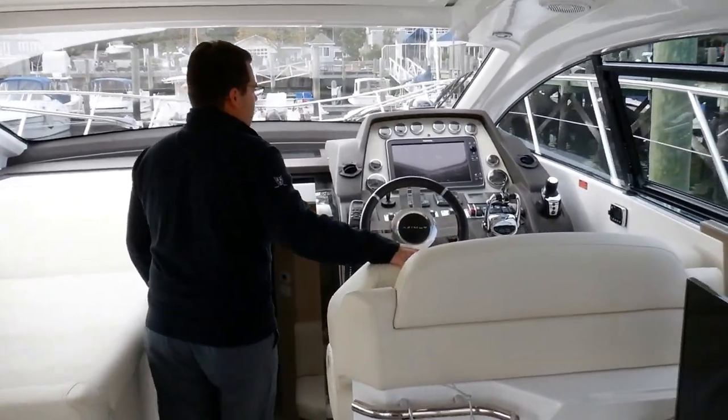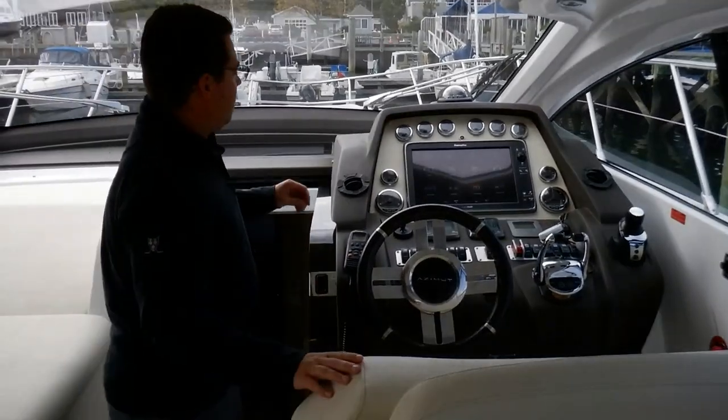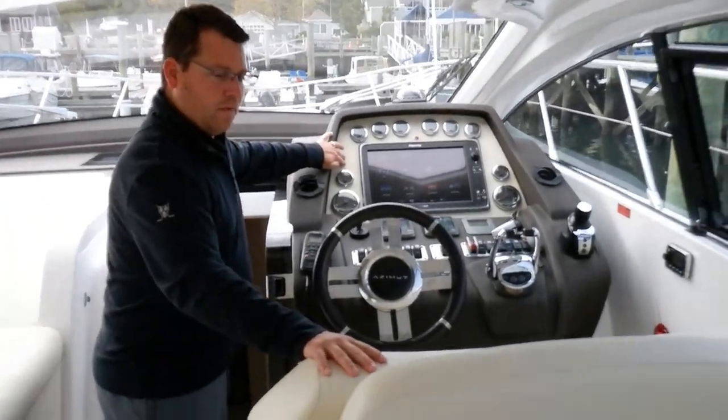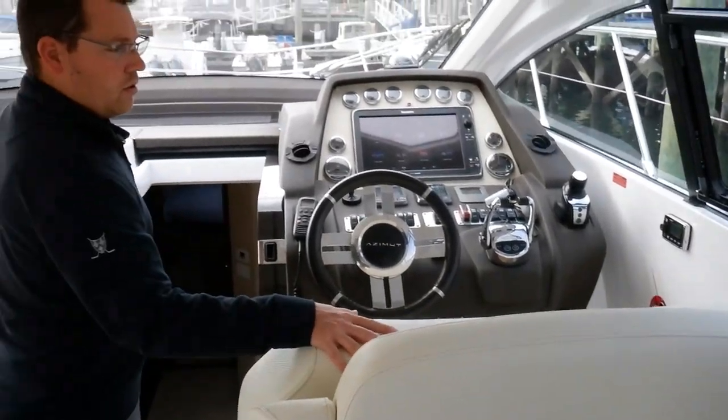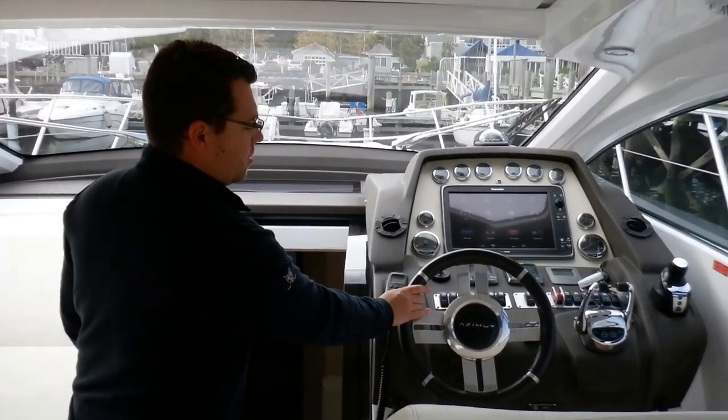Moving forward, very nice help station, well-appointed. You're going to see even the background matches in with the vinyl here. You have dual seats, and of course the custom hazmat steering wheel.